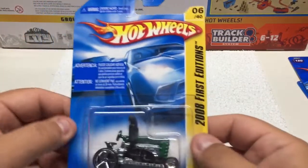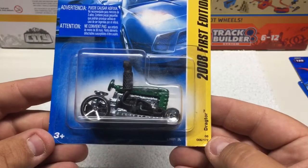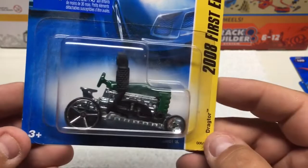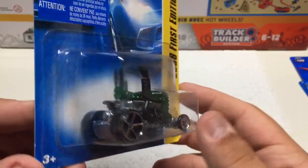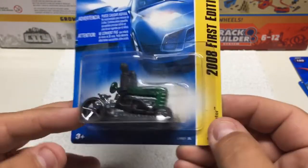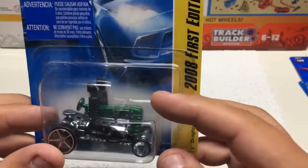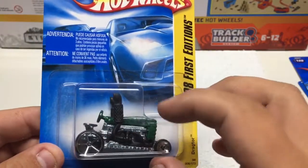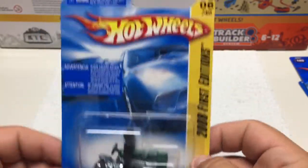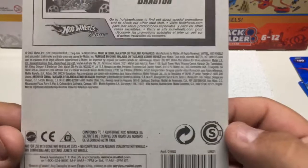Last one in this Hot Wheels set — a 2008 first edition Dragtor. Pretty cool, it's a little tractor souped up for the drag strip. Has plastic tires and a metal base — it's actually appears to be an all metal casting except for the pipes which look plastic. Kind of a cool and different vehicle for the collection. This one's from 2007.